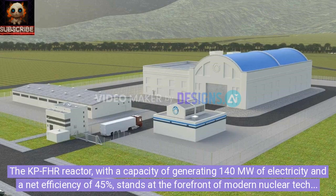The KP-FHR reactor, with a capacity of generating 140 megawatts of electricity and a net efficiency of 45%, stands at the forefront of modern nuclear technology.